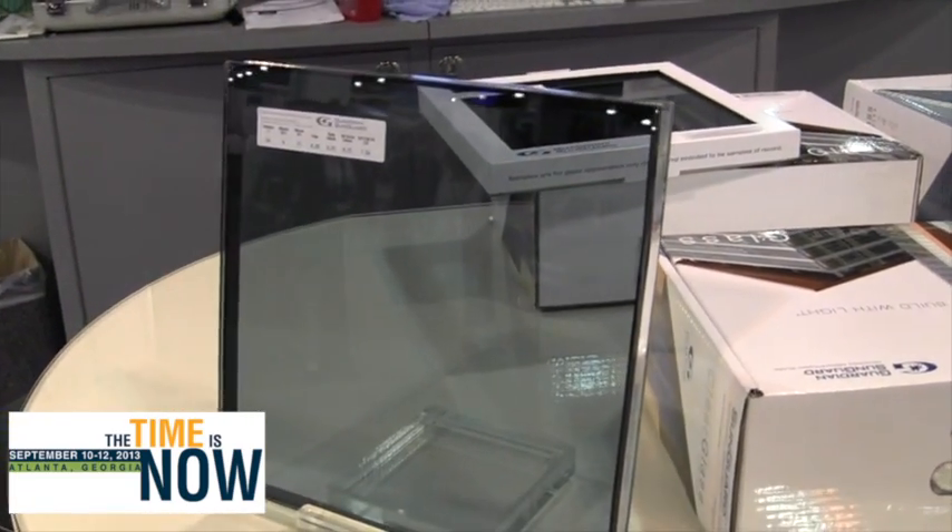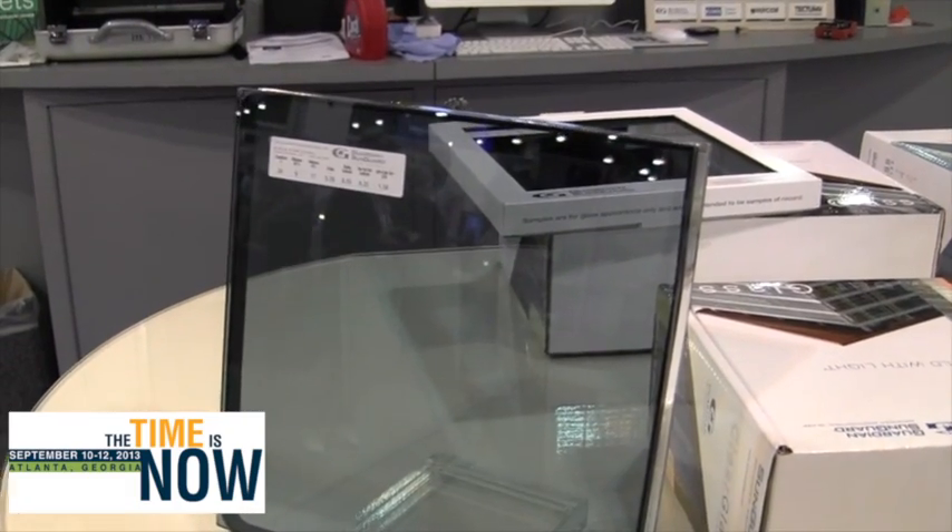In addition to that, Guardian is launching a new blue float glass that we're going to run for the first time in August. This adds to Guardian's float glass repertoire. We'll have clear, low iron, green, dark green, gray, light gray, standard gray, and also blue. So we're excited about that.